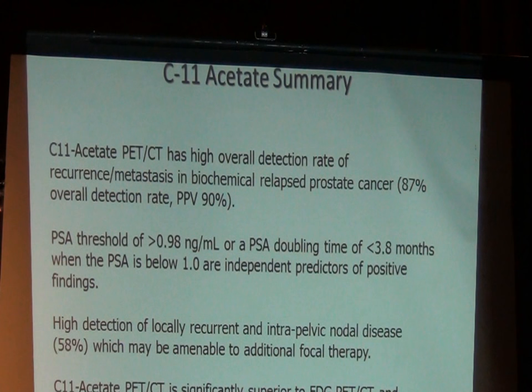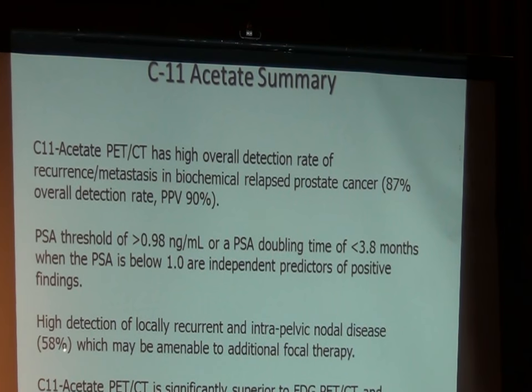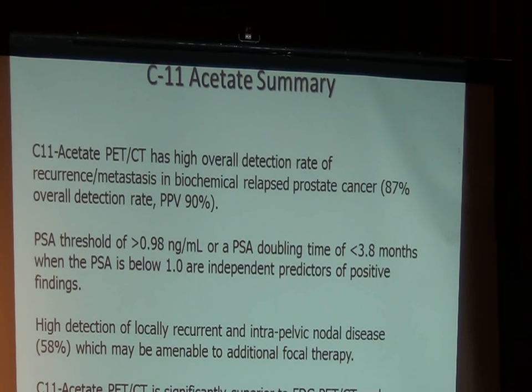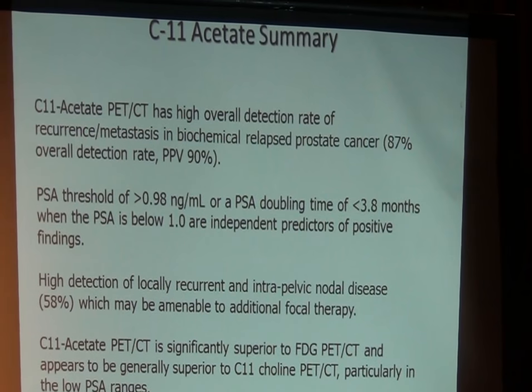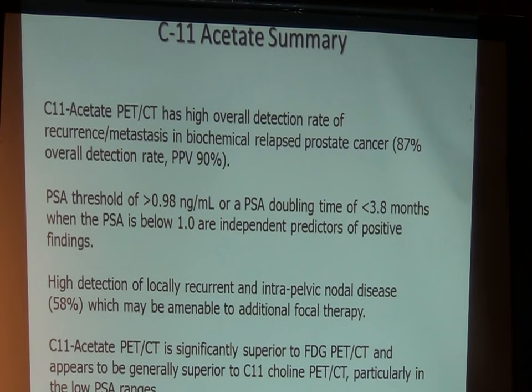There's a high detection rate of locally recurrent and intrapelvic disease — about 58% — which is really guiding us to focal therapy. One of the important things with acetate is how it performs when we compare our published statistics to what Mayo Clinic is doing with choline. Acetate outperforms choline significantly at low PSA levels. At Mayo they prefer not to do a choline study until the PSA is at least over 1.5, even preferring 2 or higher — they usually don't do choline with PSA less than 1. We've got about a 30–40% difference in detection rate at that range. Once we get over 1 to 2, choline and acetate performance really starts to equalize — they're both very good once we get over those ranges.